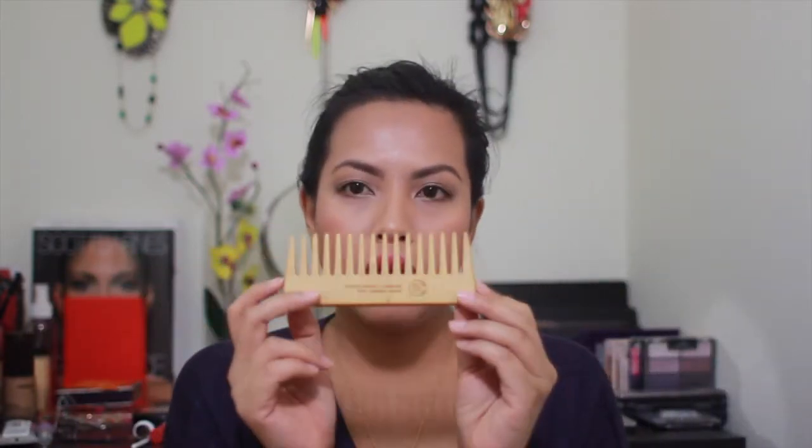Speaking of eyebrows, there's also the Ardell brow sculpting gel. This is technically a makeup product, but since I was talking about brows I wanted to mention it. It's a gel I've been loving to put on my eyebrows because it doesn't harden the hair the way other gels do.